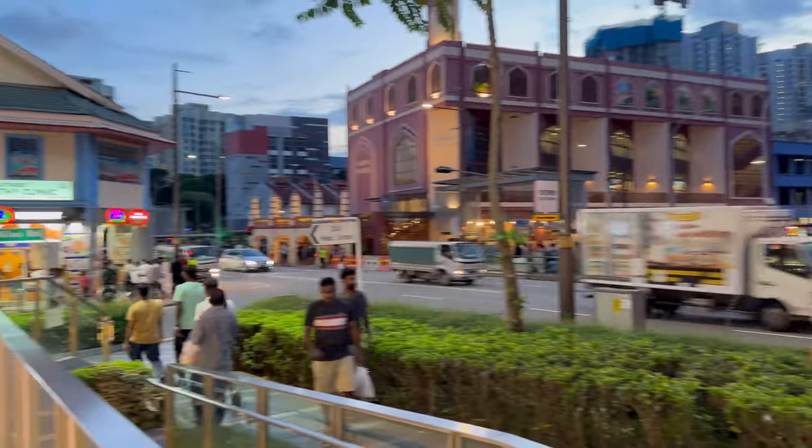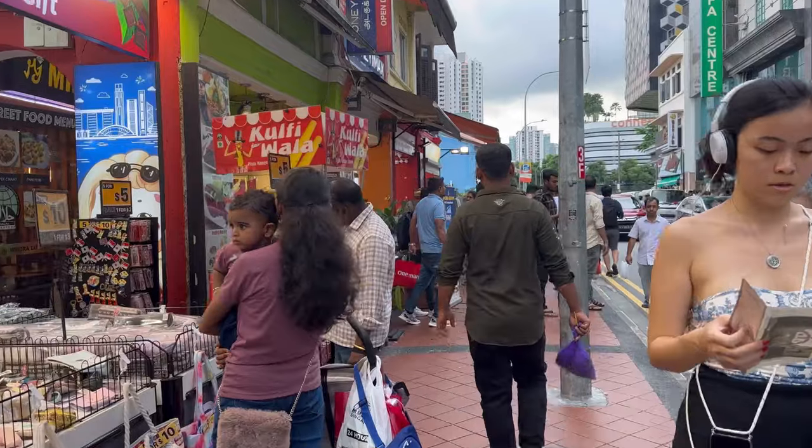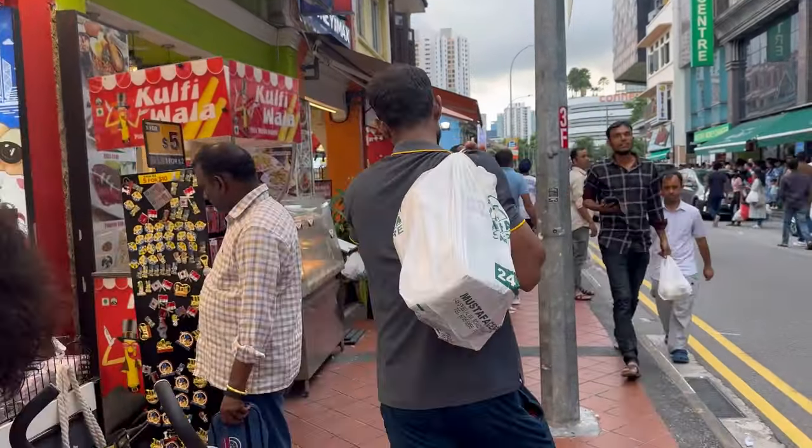We went to Little India on Sunday evening and I found it to be extremely crowded. Usually people from different parts of Singapore come to Little India to buy their weekly groceries and other useful items.